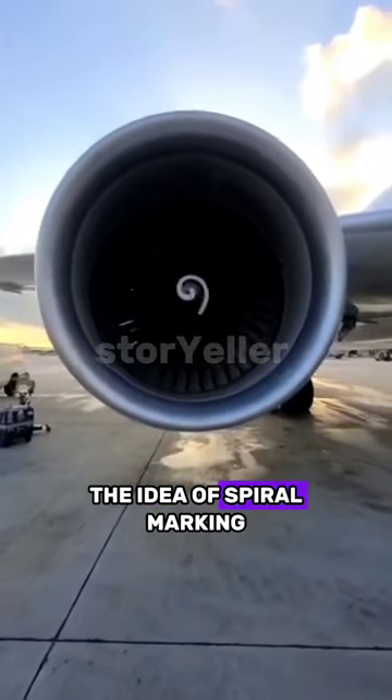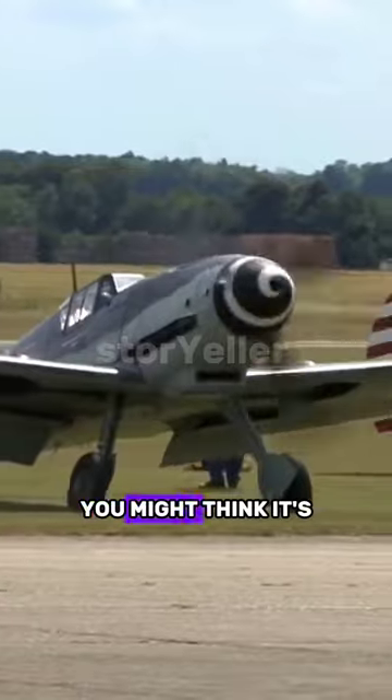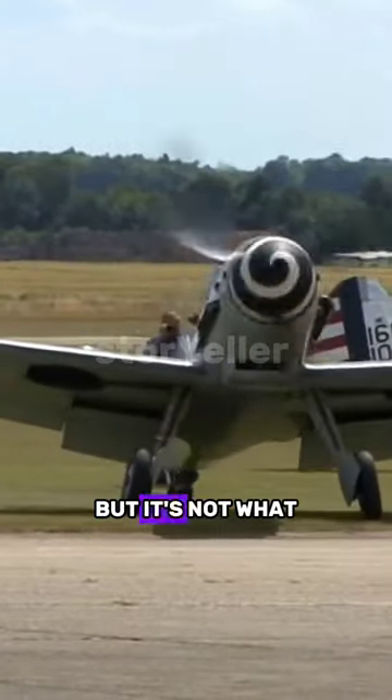Whoever came up with the idea of spiral marking in front of airplane engines is a genius. You might think it's just for looks, but it's not what you think. The logic behind this is quite interesting.